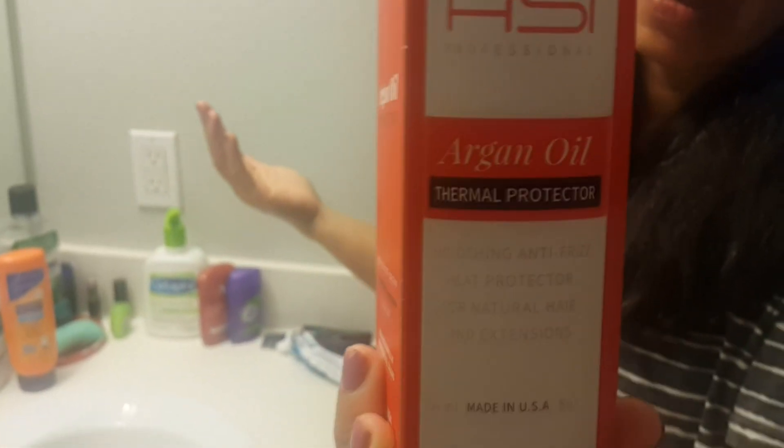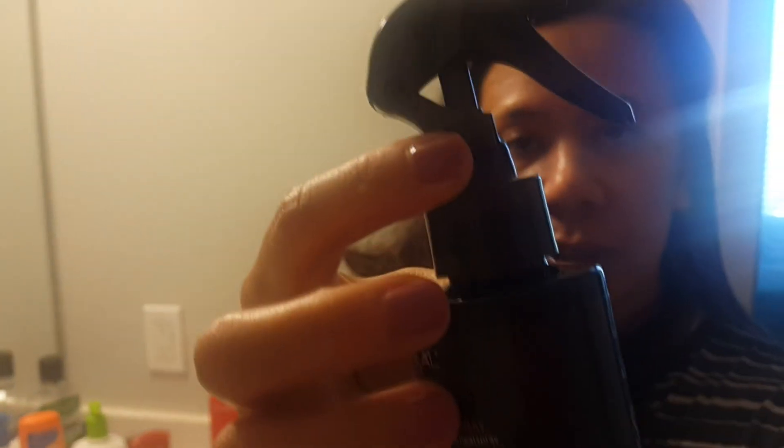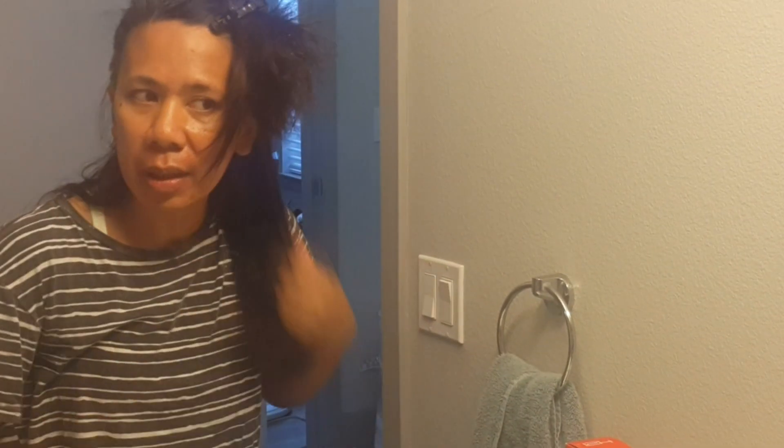After reading the instructions, it says press the button to unlock the trigger — you can't use it until you press that button to unlock it. So what I'm going to do first is section my hair, because you can't spray it all at once. I'm going to do it section by section. It doesn't have to be a lot — just enough for protection — and it smells really good.